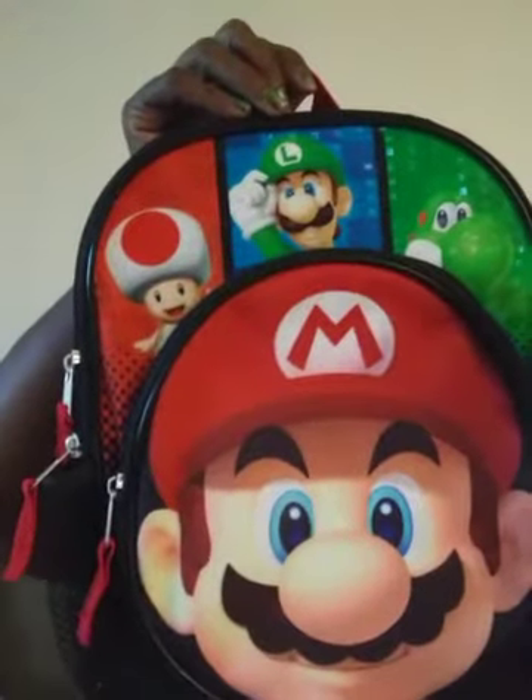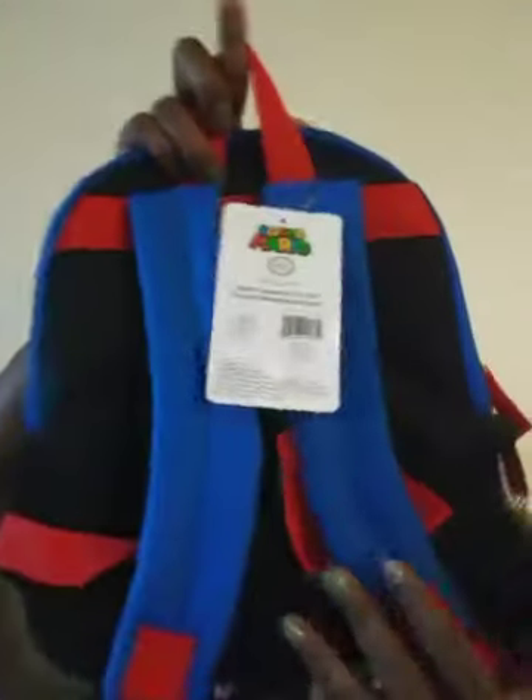My grandson picked Mario, of course. And he does have a zipper — Mario and Luigi. We all grew up with those. That's how it looks. Very nice.